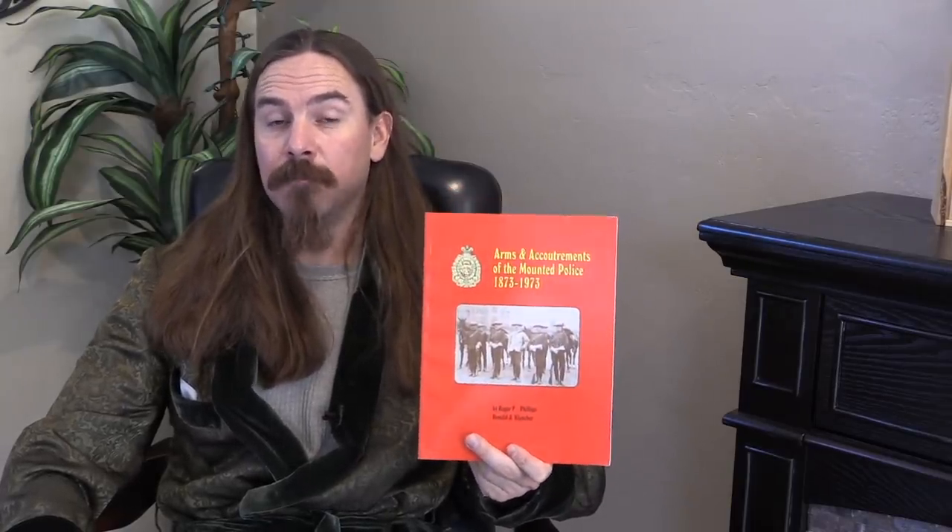Swords, holsters, accoutrements — so holsters, saddles, and a lot of that sort of ancillary equipment. There's even a short section on lances, because the Mounted Police had lances for a little while.